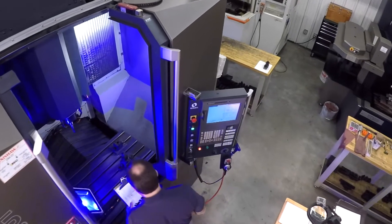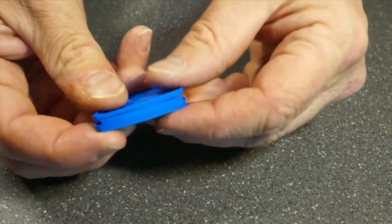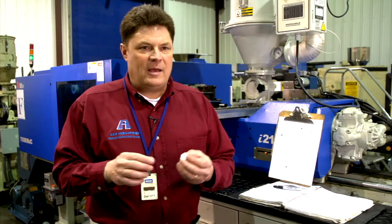We might get a napkin sketch where they want two parts screwed together — it takes eight screws. The screws are ugly and expensive. We can alter the design to have it snap fit together, maybe ultrasonically welded together. It is absolutely a joy to be involved early in the design process.